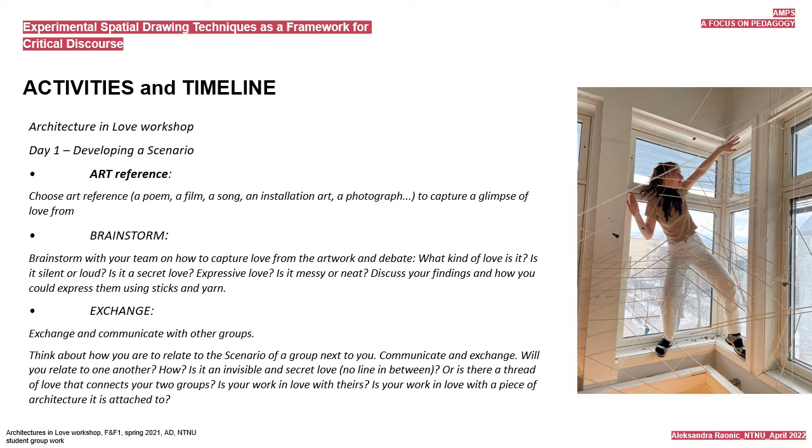Activities in the timeline of the workshop, called Architections in Love, look like this. Day one: developing a scenario. Choose an art reference—a poem, a film, a song, an installation, a photograph—to capture a glimpse of love from. Brainstorm with your team on how to capture love from the artwork and debate: what kind of love is it? Is it silent or loud, secret, expressive, messy or neat? Discuss your findings and how you could express them using sticks and yarn.